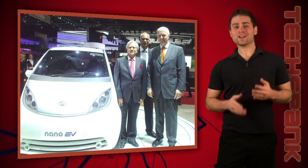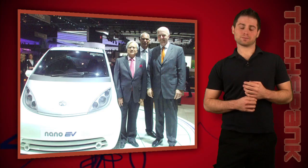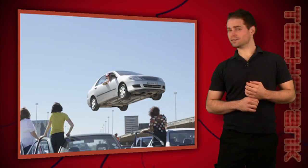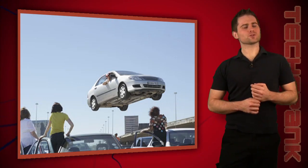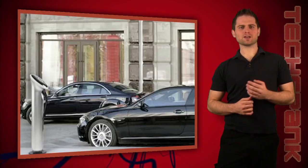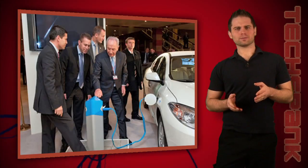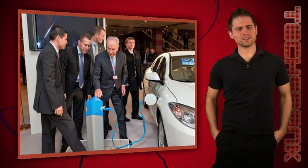Electric cars are finally going on sale to the mass markets. Ford, Nissan, Tesla, and others are beginning to ramp up production on their electric vehicle lineups. GE is also jumping on board and introduced the Watt Station, which is a place to top off the charge when your electric car is away from home. But what about when you are at home? How much of an impact will electric cars have on the electric grid?